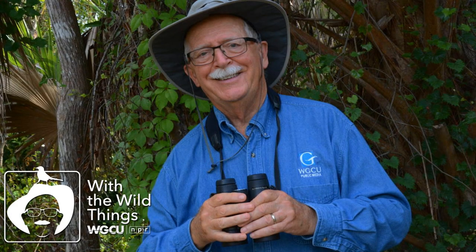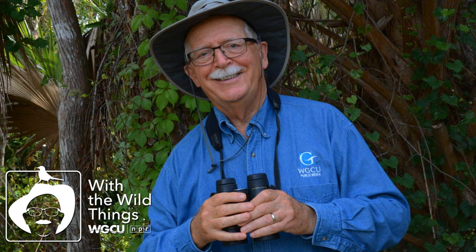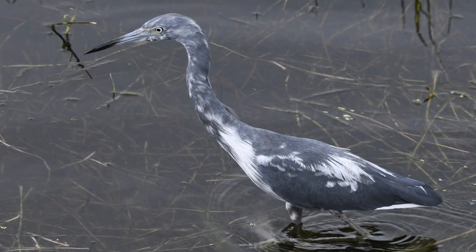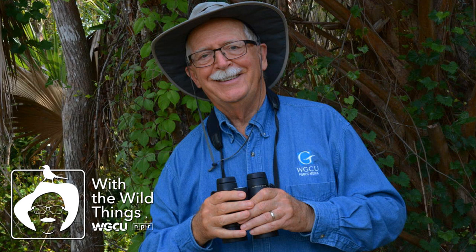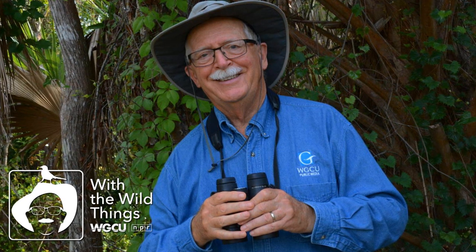An adult little blue heron is easily identified by its uniform slate blue-gray body feathers that shade into a dark reddish-brown upper neck, with slate blue again on top of its head. Fledgling little blues have a solid white plumage, and late in their first year go through a slow transition to an adult's slate blue. Individuals during that transition are often referred to as calico herons.